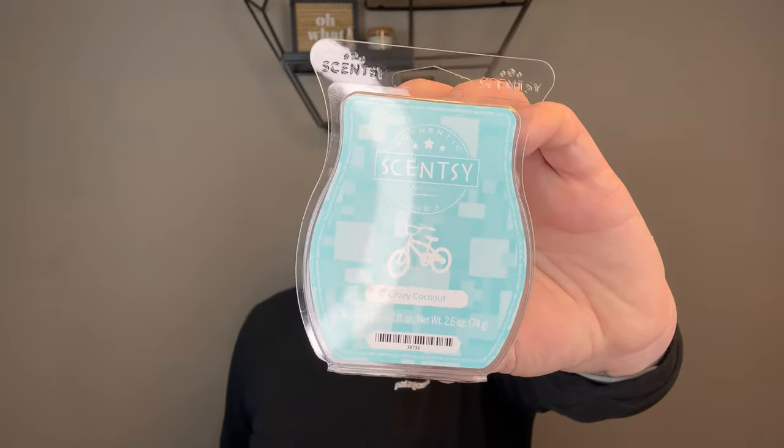Next is Crazy Coconut — from the kids collection years ago, it has a bike on the label. Notes are coconut milk, mixed fruit, and vanilla ice cream. It's very coconut lotion, super coconut. I'm not a fan of coconut but I'll melt it when I have that random craving. Actually, I think Crazy Coconut and B-A-N-A-N-A-S would be really good together in alternating warmers on a hot summer day. I'm saving both of these for July or August.